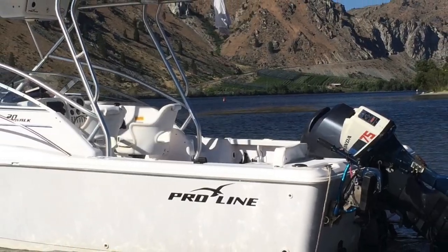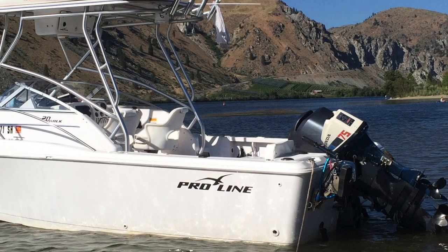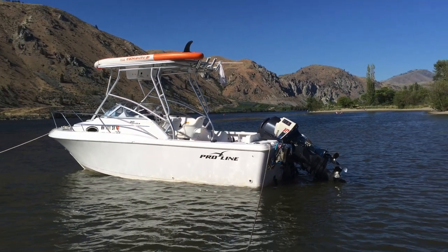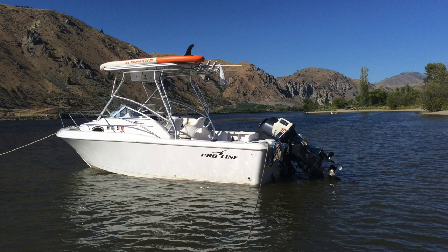So there you go, guys — a super in-depth walkthrough video. If you have any questions, post them down below. I really did enjoy this Pro-Line boat. I had a couple of issues, but what boat doesn't — mainly due to the previous owners. I'll try to include some links to products I used. That's it — see you guys on the water.